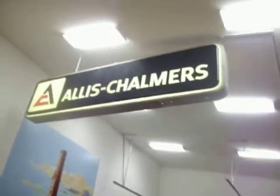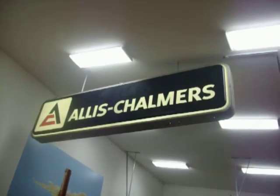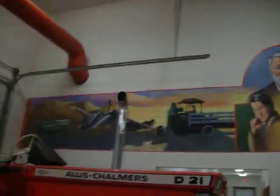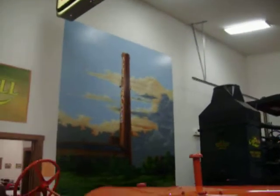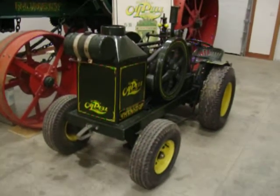The sign up above here is a dealer sign — it was donated by the Pence family from Ohio. You can see the murals we have here on the wall. Here's our big F Rumley we have on loan, and a little miniature model Rumley.